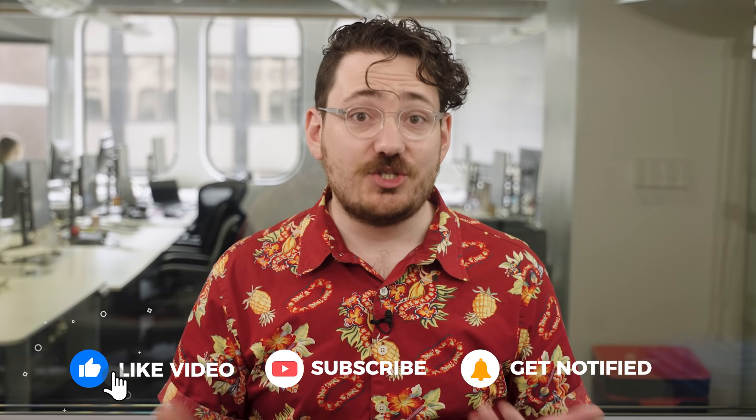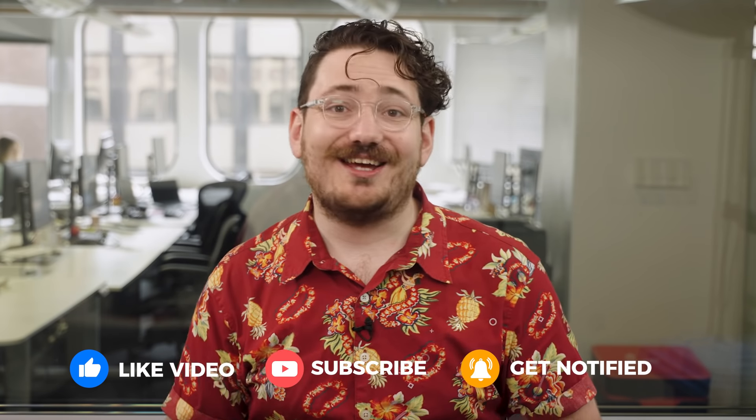If you want to learn more about robot vacuum cleaners, we've got heaps of info over at Finder — link in the description. And as always, don't forget to hit like and subscribe to see more videos like this.